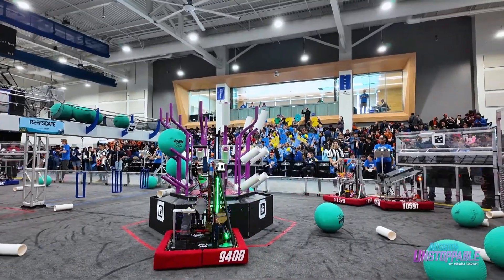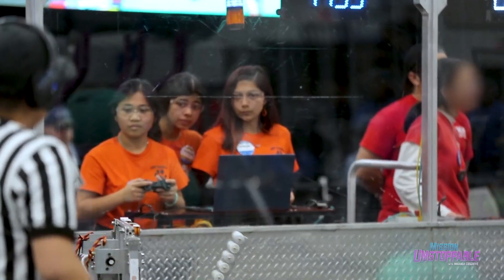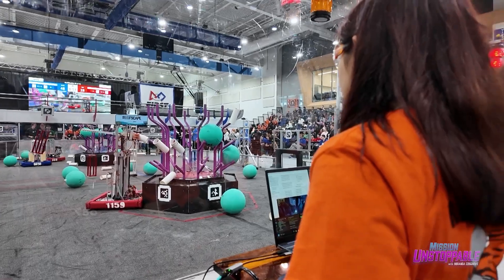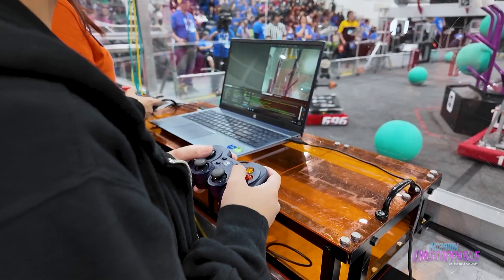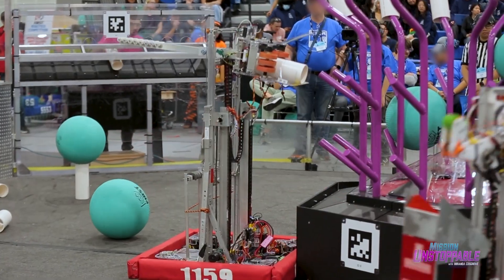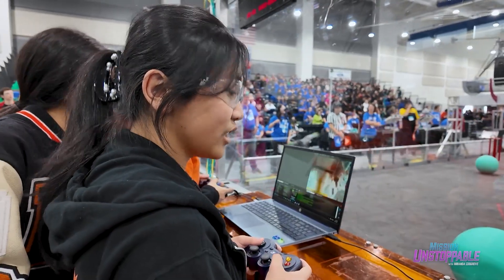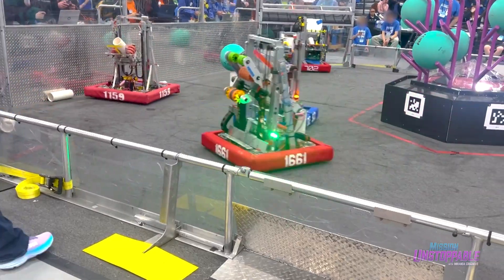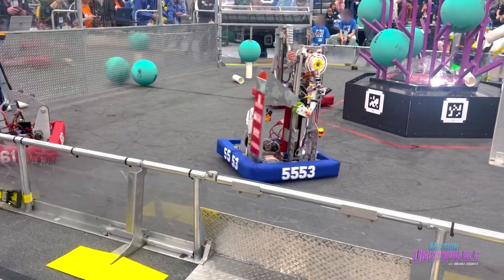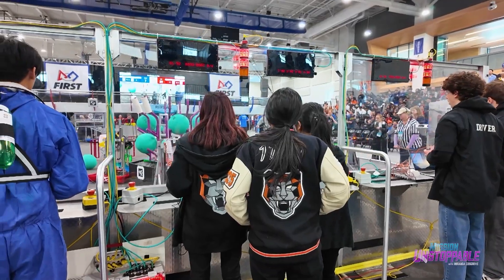Now we're back in the action. Each team member has a specific job. Together, they sync up and interface like a finely tuned machine. Using cameras and remote controls, they drive the robot to sweep away the algae and place coral onto the reef.